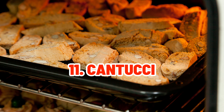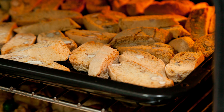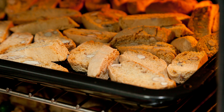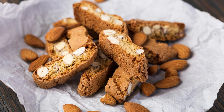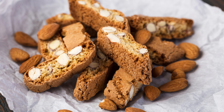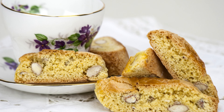Cantucci, also known as Biscotti di Prato, are twice-baked Tuscan almond cookies with a satisfying crunch. They provide delicious flavors when dipped in Vin Santo, a holy wine — a type of Italian dessert wine.